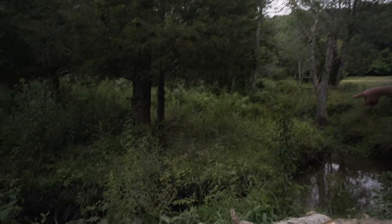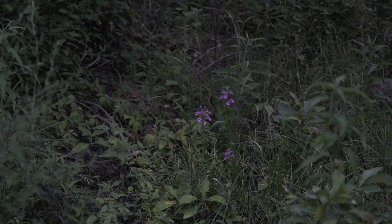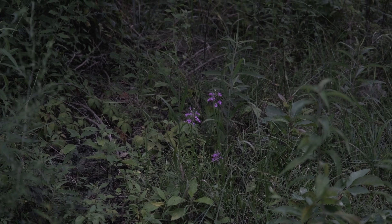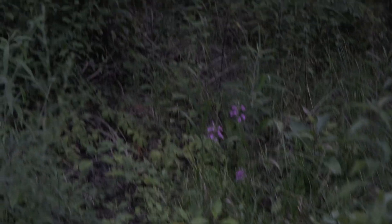Over on the other side of this drainage area is the purple fringeless orchid, and it is pretty rare. It's a terrestrial orchid that occurs in wetland areas like this, and it is pollinated by the clear-winged hummingbird moth, which looks kind of like a hummingbird even though it's a very large hawk moth.